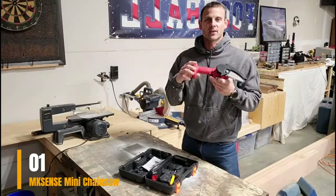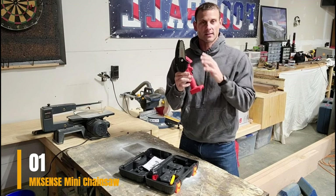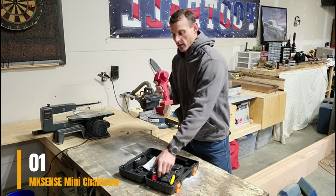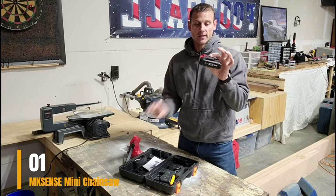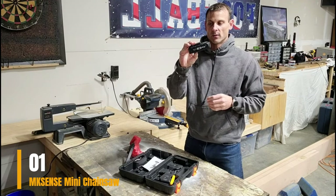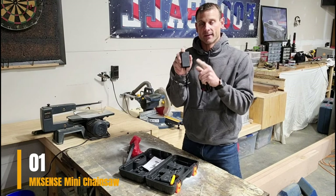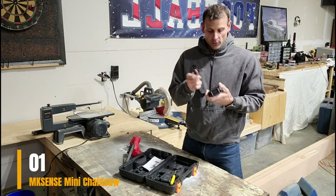Preparing this chainsaw for action is a breeze — simply tighten the chain using the included tool and attach the battery. Despite its compact size, this chainsaw delivers impressive cutting performance, effortlessly slicing through tough wood. It handles woods of up to 6 inches in diameter in under 10 seconds. The built-in LED light ensures safe and efficient operation in low-light conditions. Some users have encountered challenges fitting the chainsaw into the slim case, though it does offer sufficient protection during storage and transport.